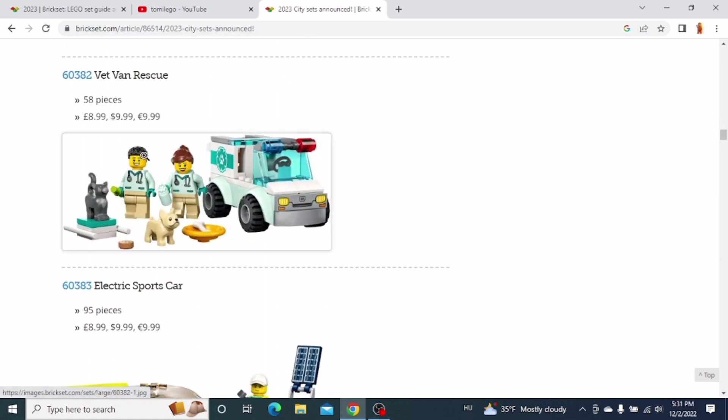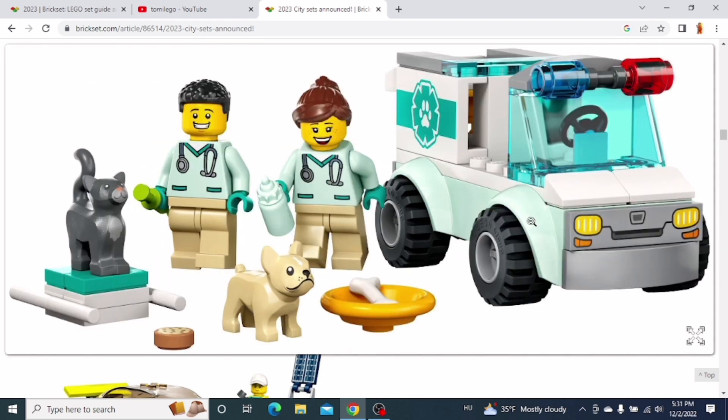The next one is another 4-plus set — the VET Van Rescue. You get two minifigures and a small van. Of course, it's a 4-plus set, so it's pretty basic.